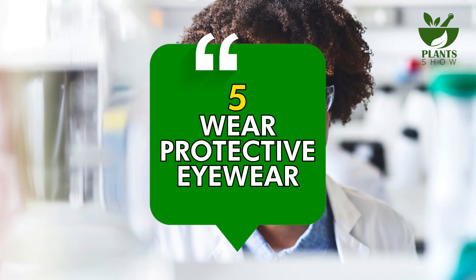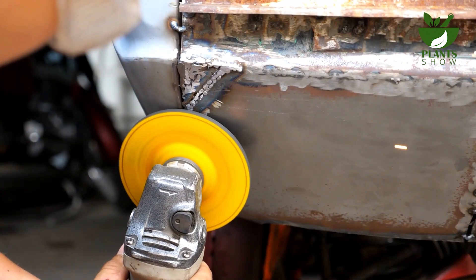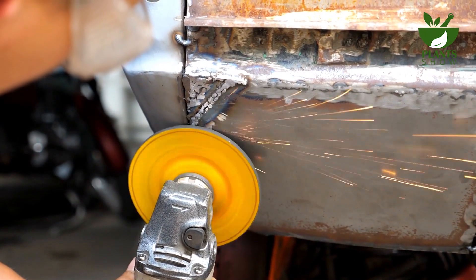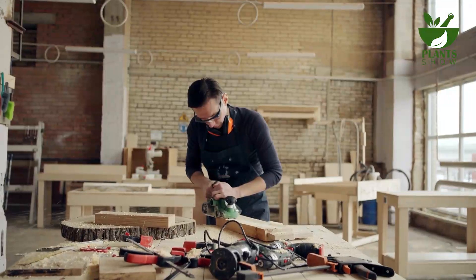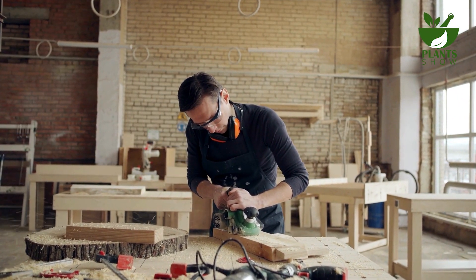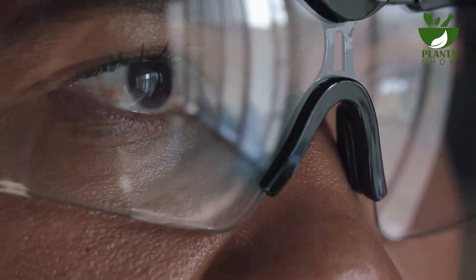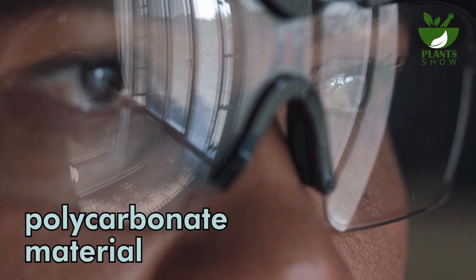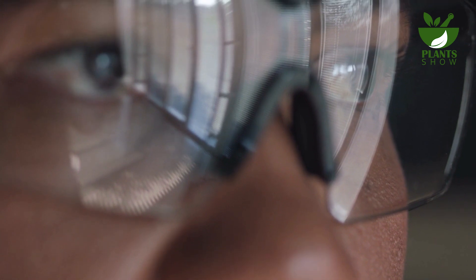Number 5: Wear Protective Eyewear. No matter if you're engaged in activities like racquetball, garage work, or school experiments, safeguarding your eyes using suitable eyewear is crucial. When there's potential exposure to chemicals, sharp items, or materials like wood chips, metal fragments, or unexpected contact in sports, protective eyewear is indispensable. Numerous protective goggles are crafted from a specific polycarbonate material, which is significantly sturdier than other plastic types, offering about tenfold more durability.